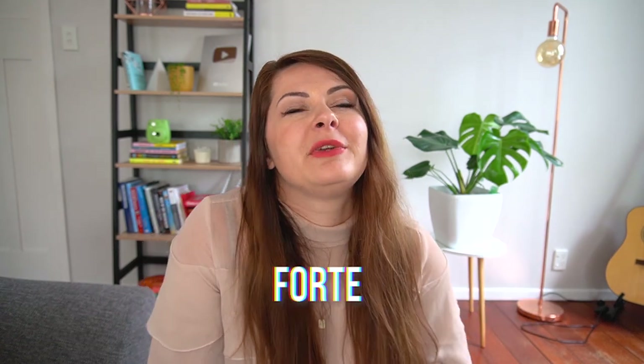The word 'forte' means 'strong' in French, while in English we use it to mean something you're really good at — a strength. You'd say, 'The piano is really his forte' or 'Public speaking is very much her forte.' But in French, this word is simply pronounced 'fort' — not 'fortay.'